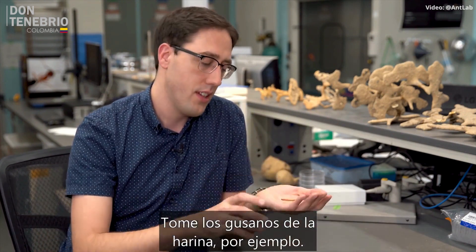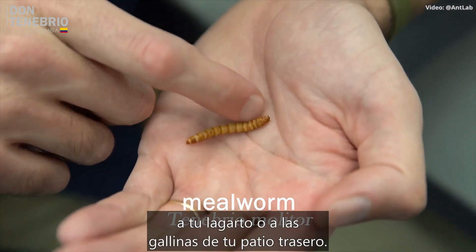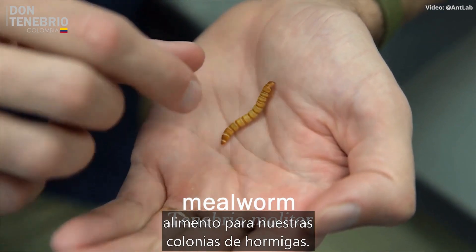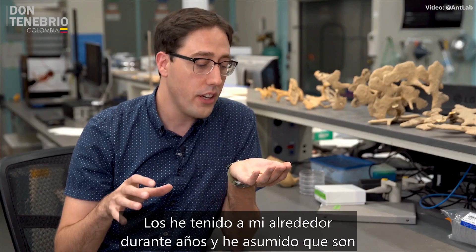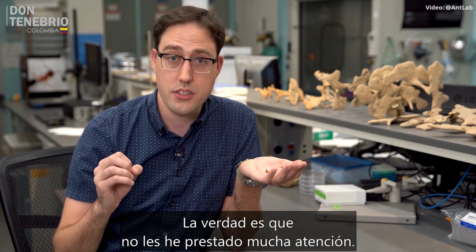Take a mealworm for instance. These are insects you'd buy in bulk to feed your pet lizard or the chickens in your backyard. We actually grow them in this lab for food for our ant colonies. I've had them around me for years and I've just assumed that they're a boring insect.